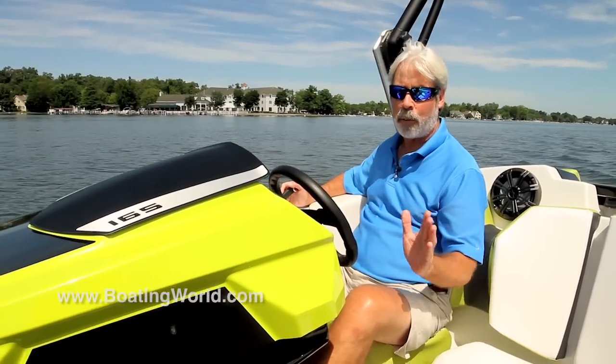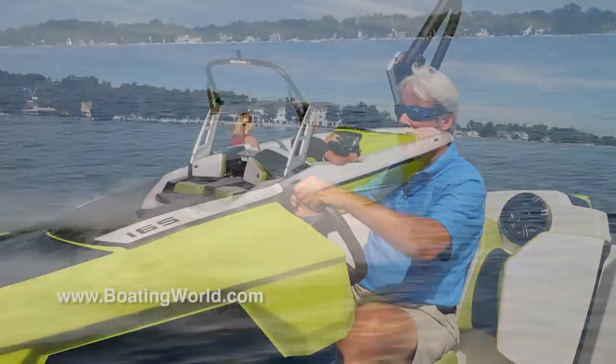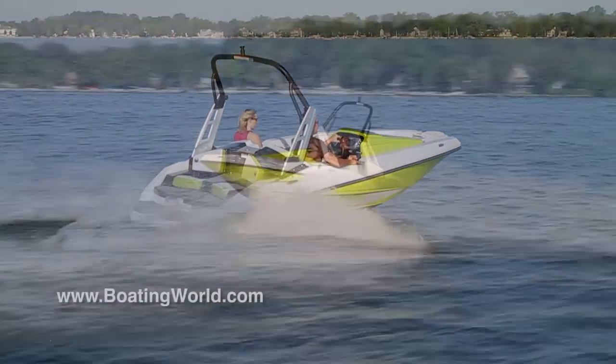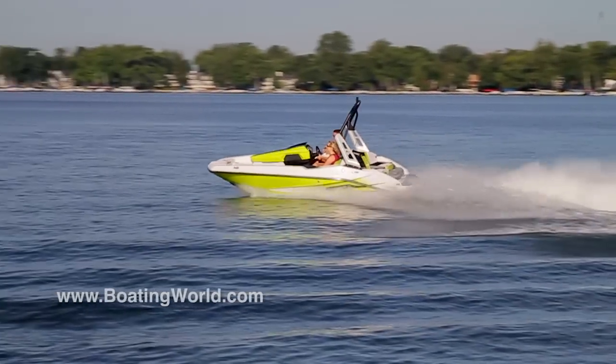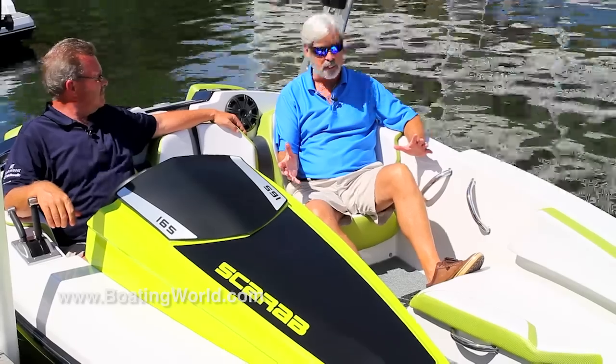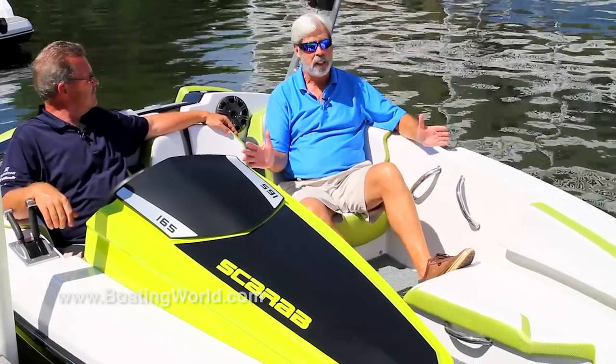You've got to be a little careful with your passengers — make sure to warn them first. Well Doyle, I've been following the history of Scarab for decades now, and I don't recall ever seeing one quite like this.